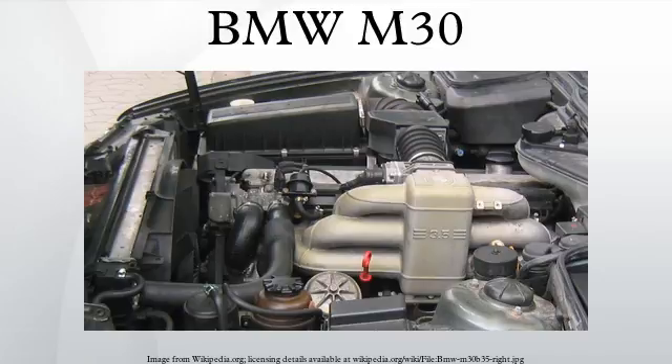The 3.0-litre version was produced from 1971 until 1992. It has a bore of 89 mm, a stroke of 80 mm and a displacement of 2986 cc. The first model to use the carburetted version of the 3-litre M30 was the E9 3.0 cS. There was also the first fuel-injected M30 version for the CSi and later CSi models.